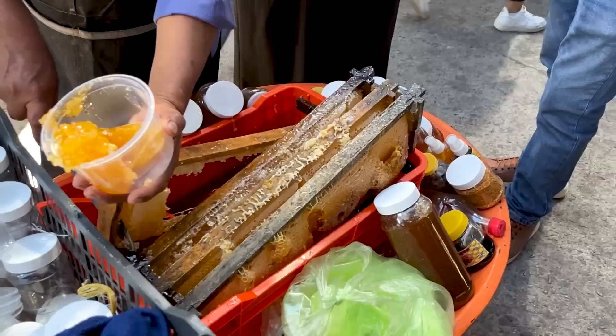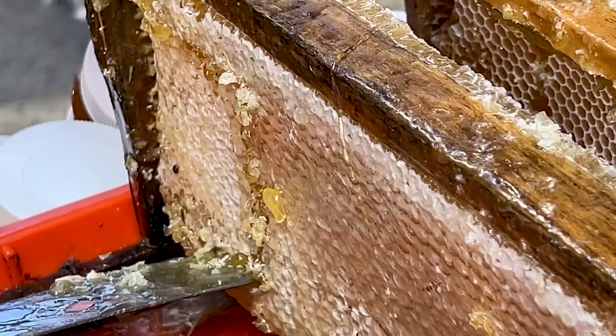Guys, take a look at this. This is honeycomb and it's still in these little brackets. He's scooping some up. He's putting it in a cup. This looks awesome. Super fresh honey.